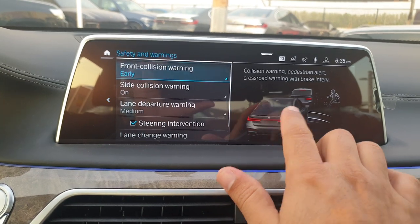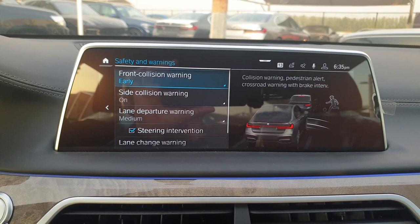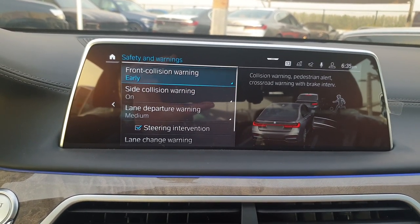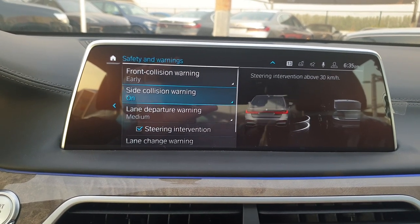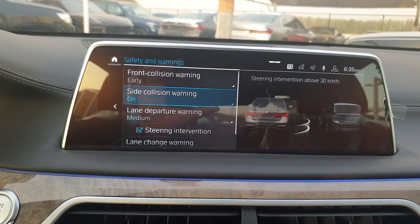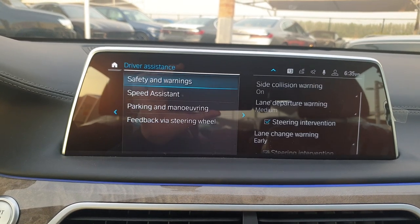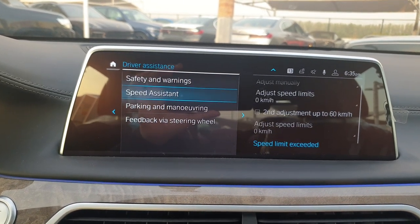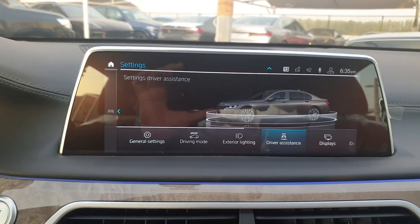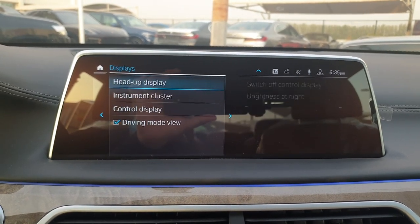Under Driver Assistance, there's a side clean warning — something you won't find in many cars. While front collision warnings are common, this side warning detects if a car is trying to hit you from left or right and can automatically change lanes when there's danger. You've also got speed assist to set speed warnings, parking settings, and display settings where you can adjust the head-up display.